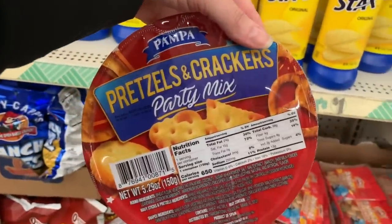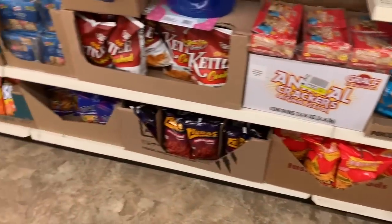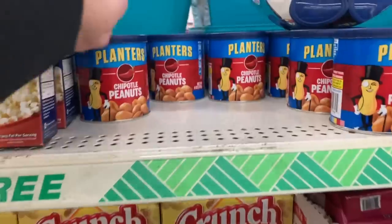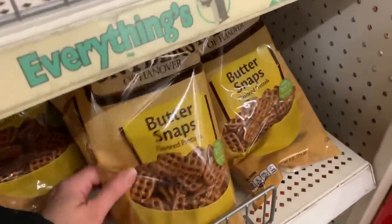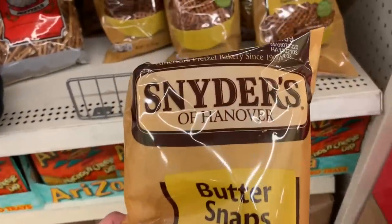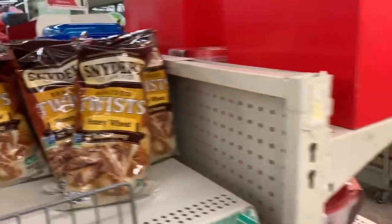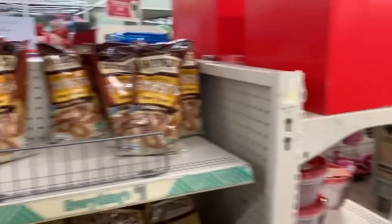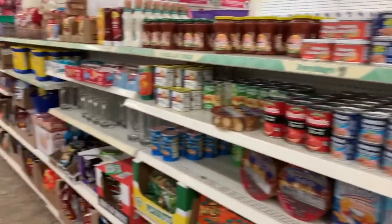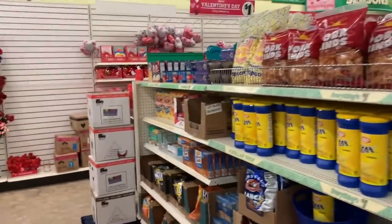Pretzel and crackers party mix. They have pita chips, Popcorners, kettle chips, chipotle peanuts, classic peanuts. It has been so long but they're finally back — the Butter Snaps by Snyder's are back, and the Braided Twist in Honey Wheat are back. Hey you guys, that's it for me here in Dollar Tree. Let me know if you want me to come back to show more weekly deals, and I'll see you guys tomorrow — bye!